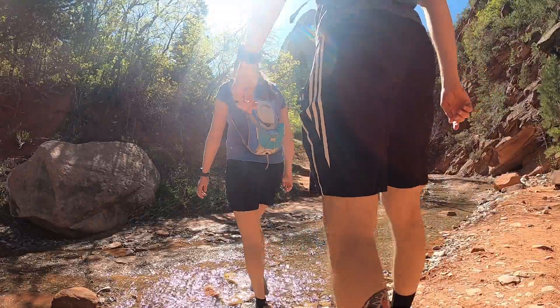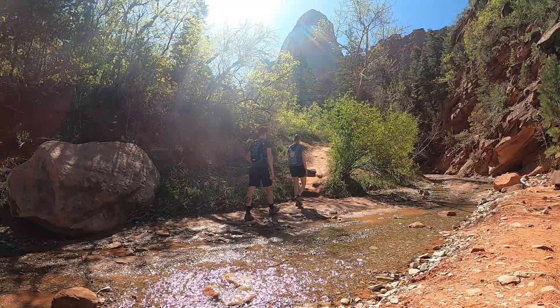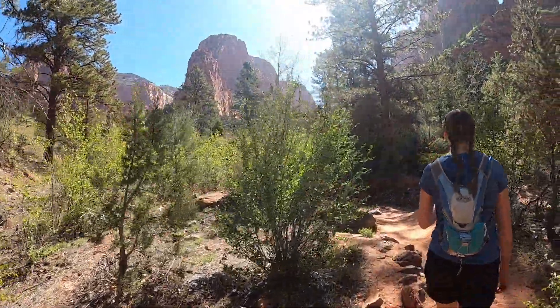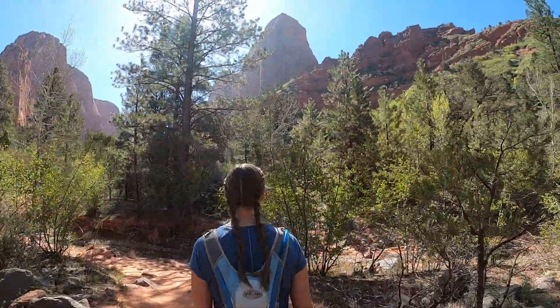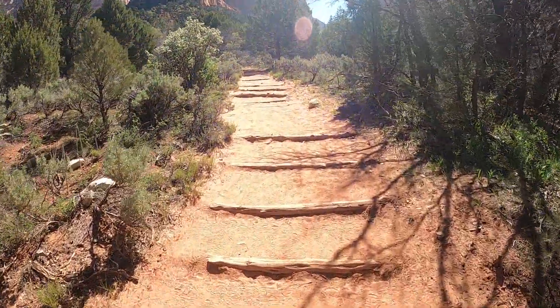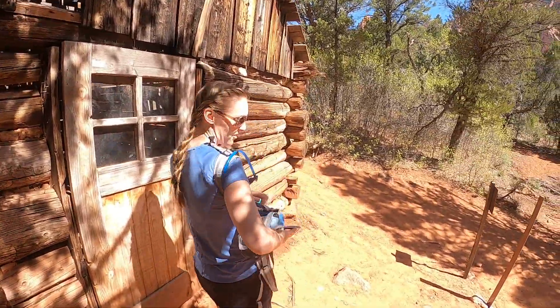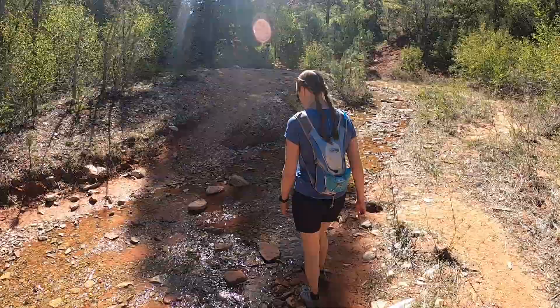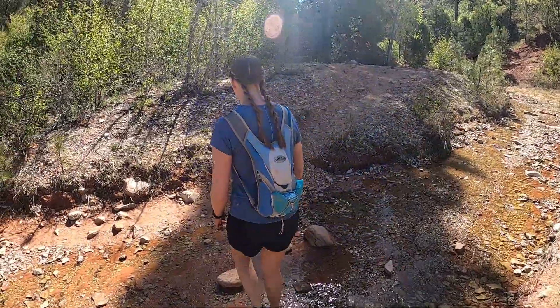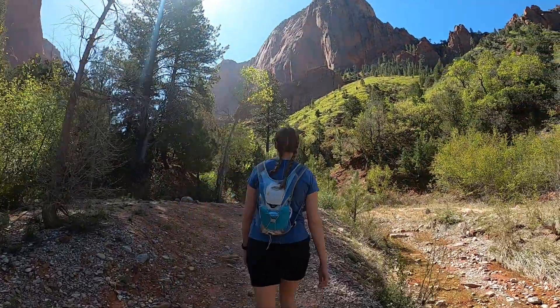That's starting to get a little annoying. We both really enjoyed this trail — in fact, it's probably in my top ten. For being five miles it was pretty easy, especially compared to a lot of the other trails we did in this area of the state. There were some ups and downs but nothing too bad.